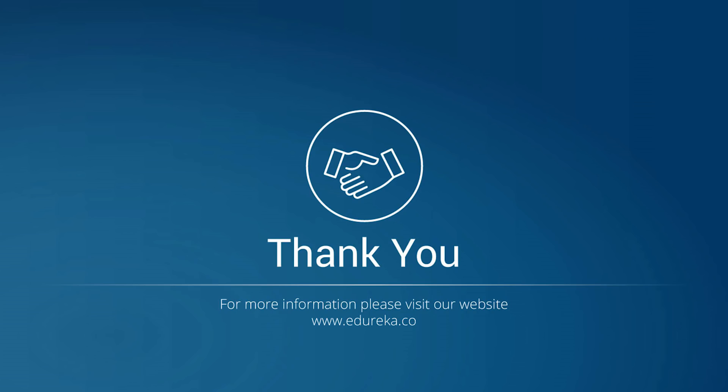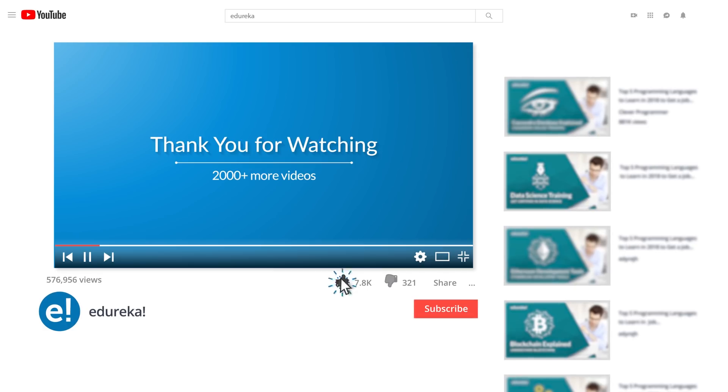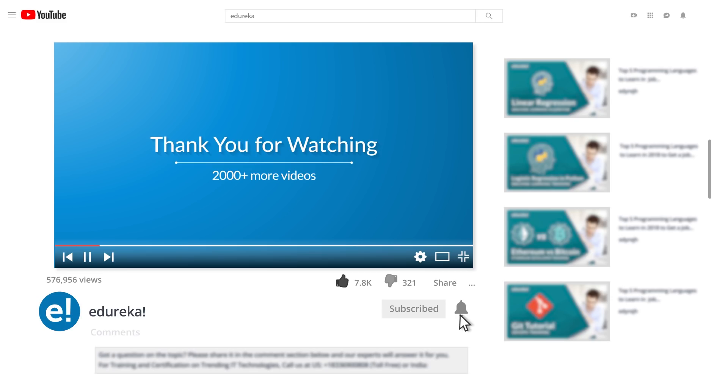Thank you and happy learning! I hope you have enjoyed listening to this video. Please like it and comment any doubts or queries — we will reply at the earliest. Do look out for more videos in our playlist and subscribe to the Edureka channel to learn more.